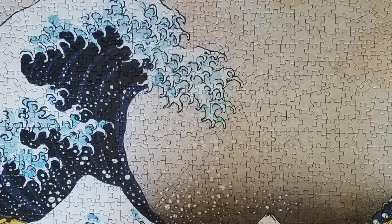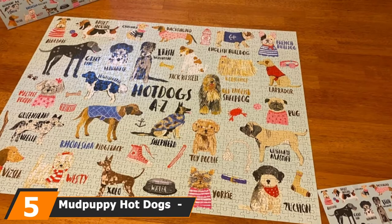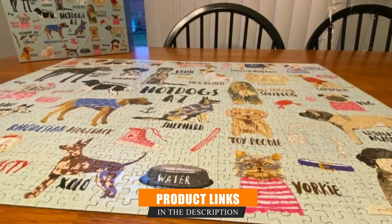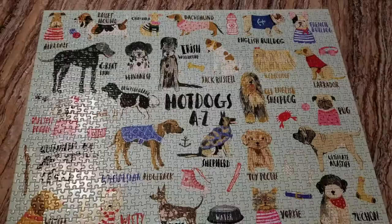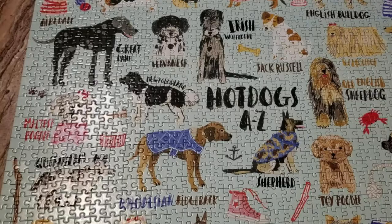The number 5 position is held by the Mud Puppy Hot Dogs 1,000-Piece Jigsaw Puzzle. Pet lovers will swoon over this dog-themed puzzle — all 1,000 pieces come together to display 26 dog breeds from Airedale to Zuchon with matching adorable illustrations by artist Carolyn Gavin. The classic 1,000-piece size makes this pick accessible to various ages, whether it's a simple warm-up puzzle or a week-long challenge for beginners.